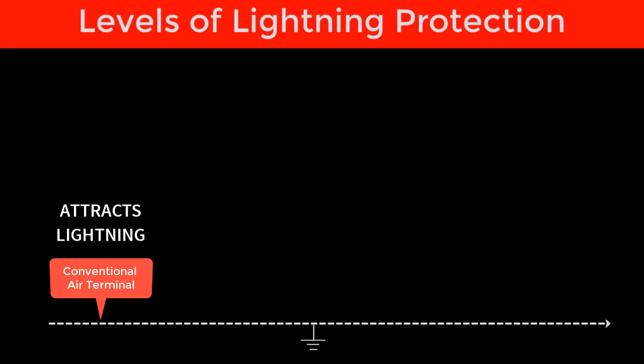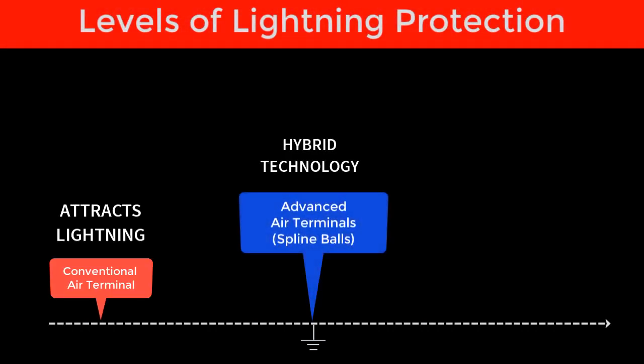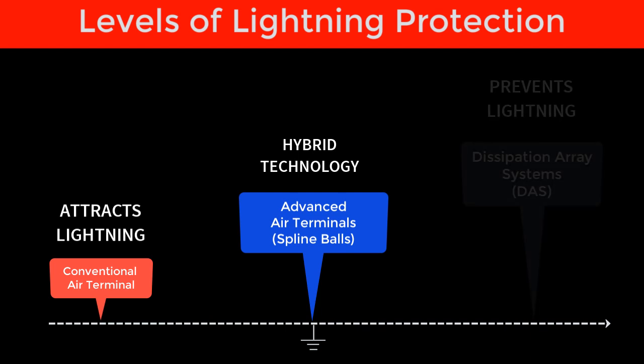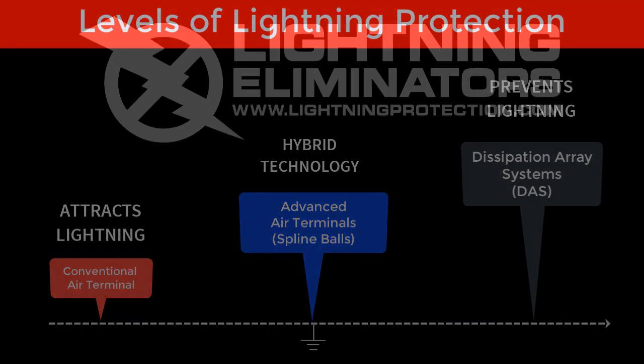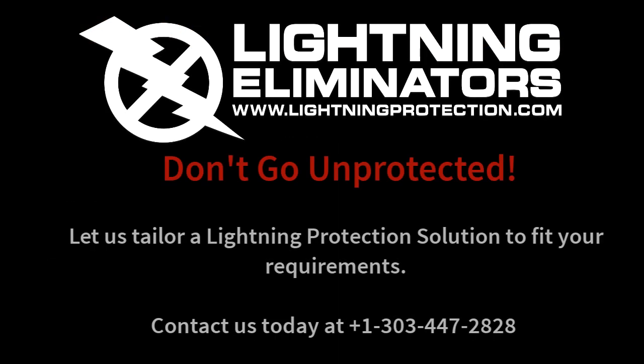Modern lightning protection capabilities range from conventional air terminals to advanced air terminals spline balls to dissipation array solutions. Using the right lightning protection tool allows us to tailor your protection based upon the value of the assets being protected. Don't let your valuable assets depend on 200-year-old technology. Let us tailor a lightning prevention solution that fits your safety requirements.